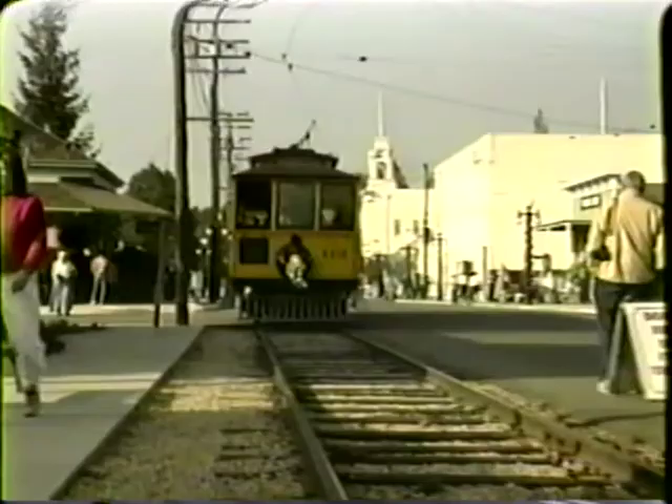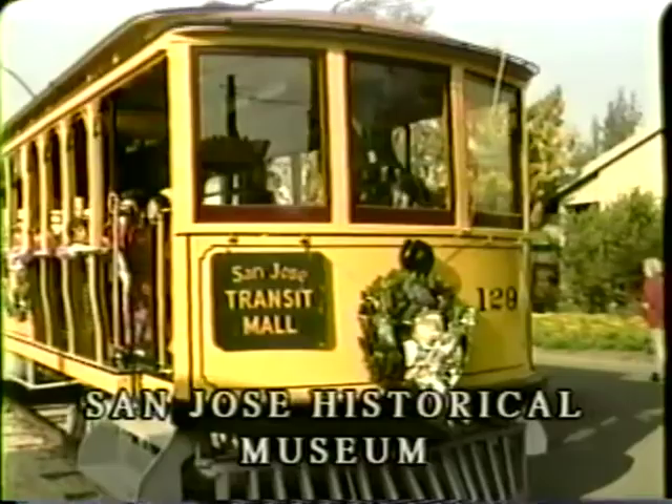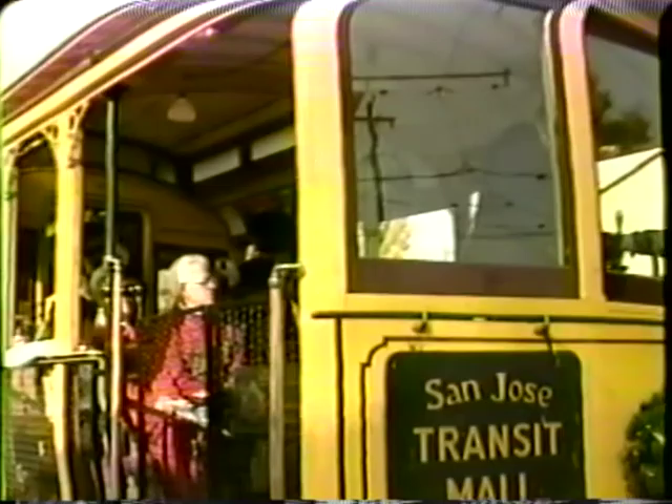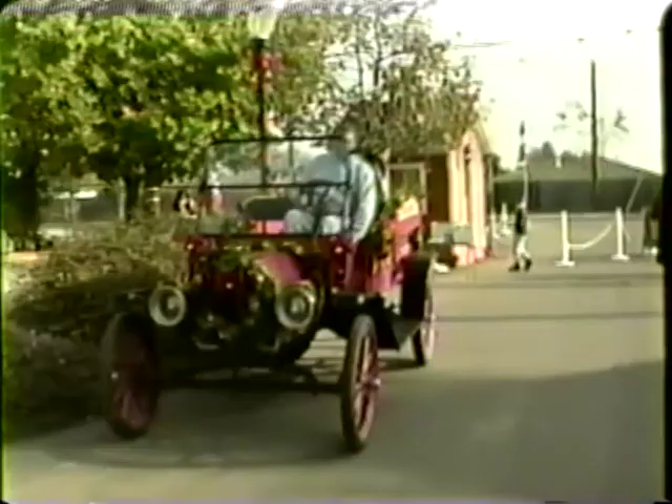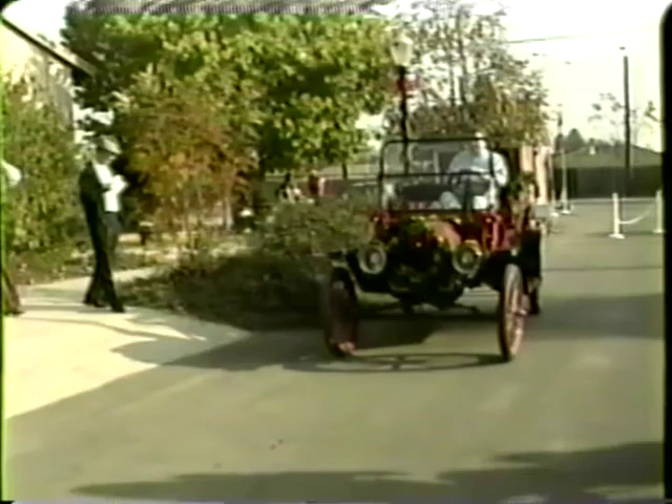So here we are, back at the San Jose Historical Museum, after a brief trip into San Jose's colorful past. Through watching this presentation, we hope you have learned something about the oldest establishment of its kind in the city, as represented by this little grocery delivery truck — the Keystone Model T Ford truck. We'll see you next time.